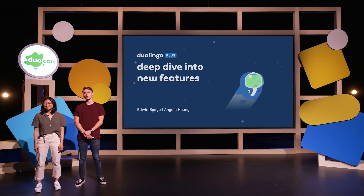Hello, my name is Edwin, and I'm a product manager at Duolingo. Hi, I'm Angela, a product designer at Duolingo. And together, we work on Duolingo Plus, our premium subscription in the Duolingo learning app.